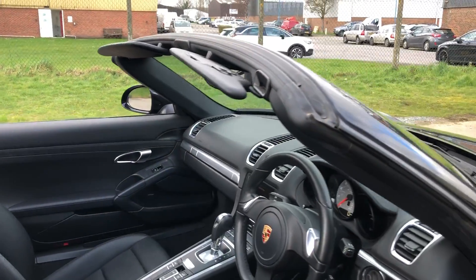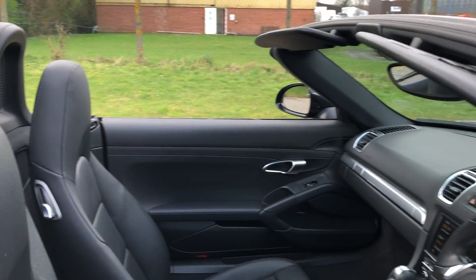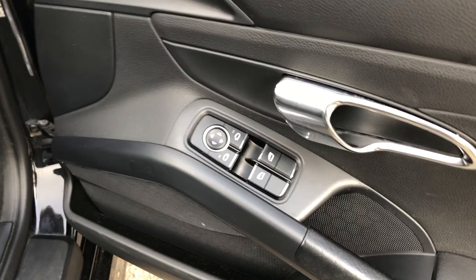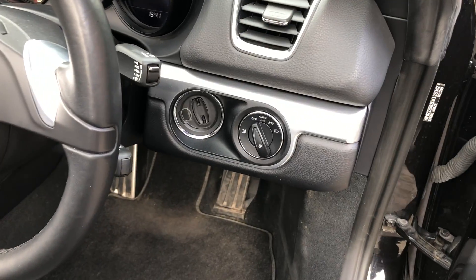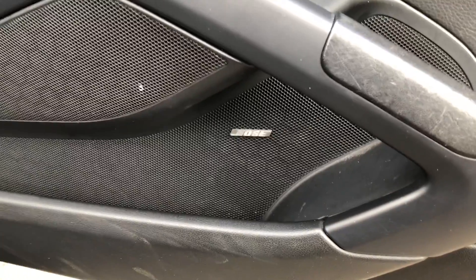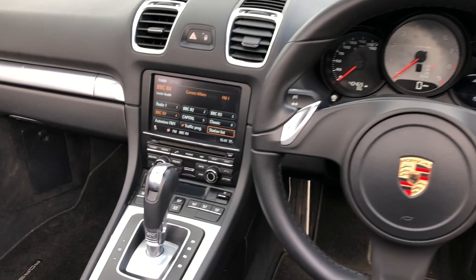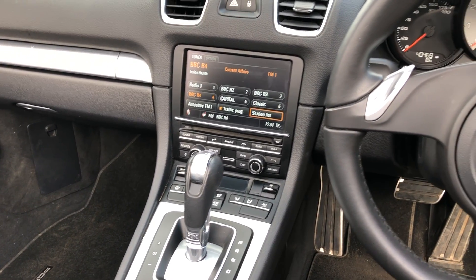Inside you'll find full black perforated leather upholstery, electric door mirrors, electric front windows, auto lights, and a Bose sound system.